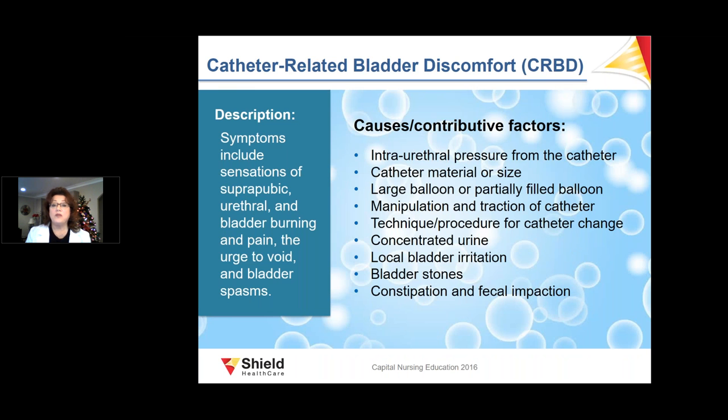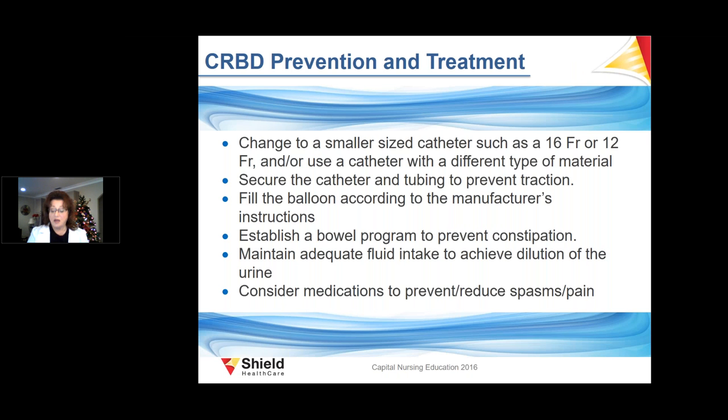Catheter-related bladder discomfort (CRBD) symptoms include suprapubic and urethral pain, bladder burning, the urge to void, and bladder spasms, which can occur during short- and long-term catheterization. A large or partially-filled balloon, improper securement causing tugging and traction, and bladder stones can contribute to CRBD. Prevention includes changing to a smaller catheter, securing the catheter better, filling the balloon per manufacturer's instructions, and establishing a bowel program.